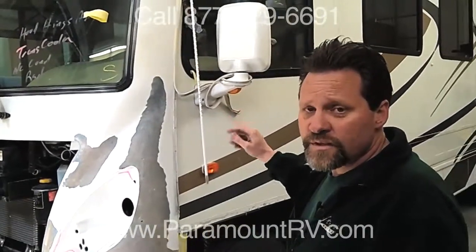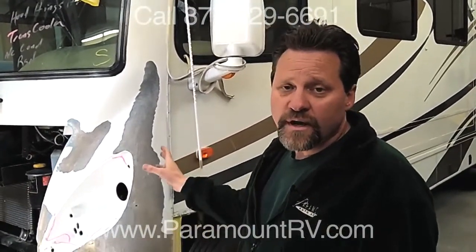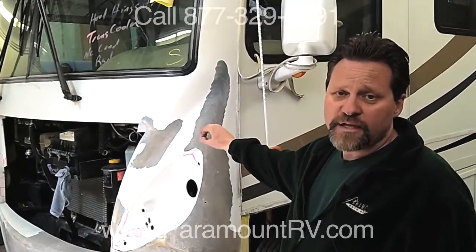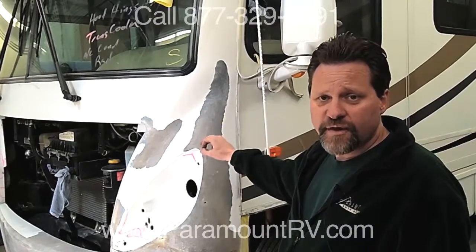Down the other side, we have RV awnings that we'll be replacing as well. Once we're finished with the work, we'll go into the paint shop where this front cap in particular is gel coated — it's not just paint, so it has a little bit of extra protection over that fiberglass.